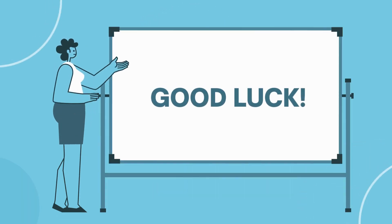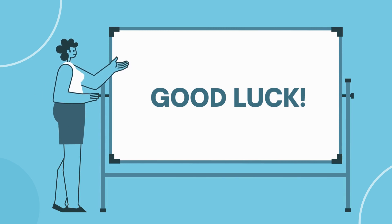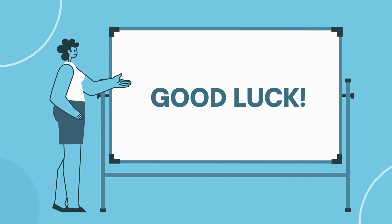There you have it, folks — 10 solid strategies to grow your business. Remember, growth takes time and effort, so be patient and persistent. Good luck!